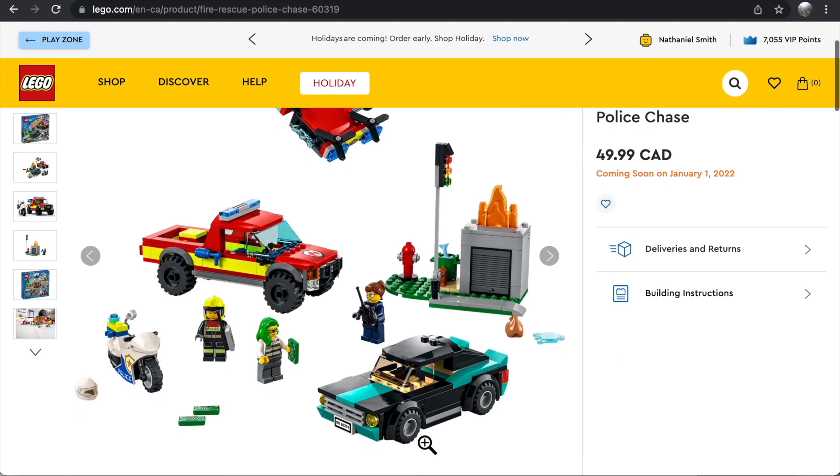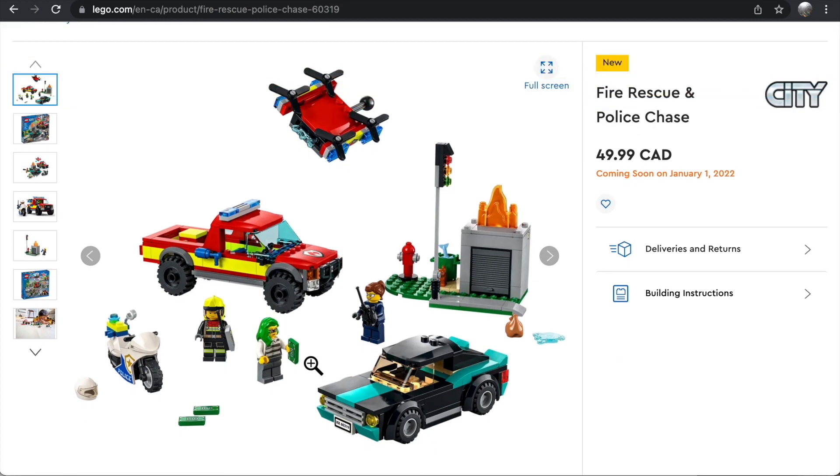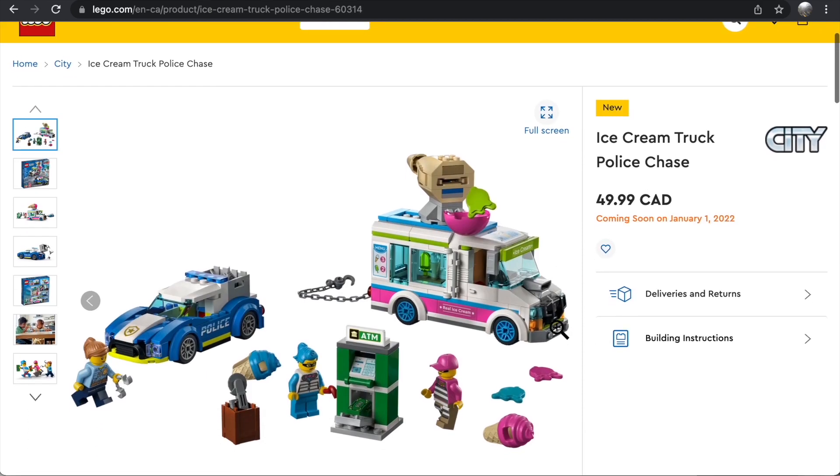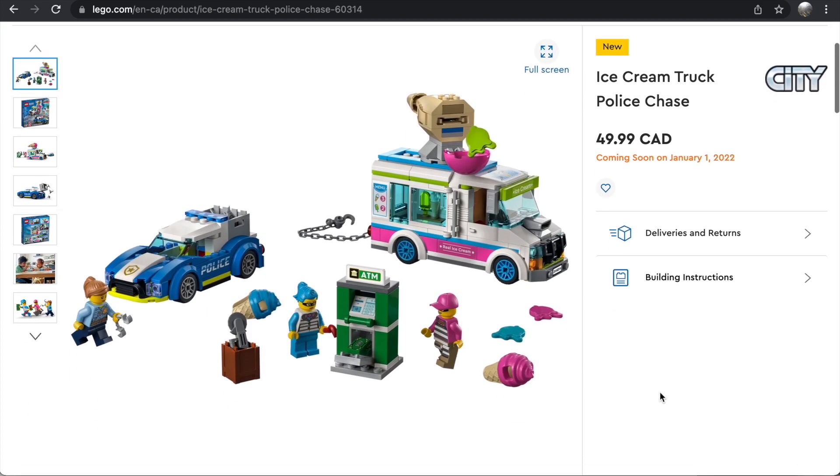The Fire Rescue and Police Chase — $50 for 295 pieces is a lot of money, but I do like the builds here. The fire truck is great, I like getting a drone, no road plates is a plus, the burning garage build is nice, and I really like the robber's getaway car. The police chase feels more like an afterthought and it feels like this should be a four-minifigure set, but overall I quite like the mix of police and fire. It's a really nice set.